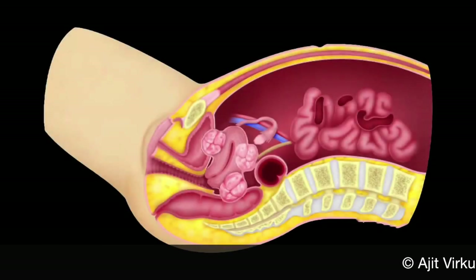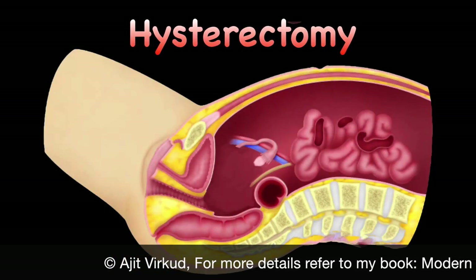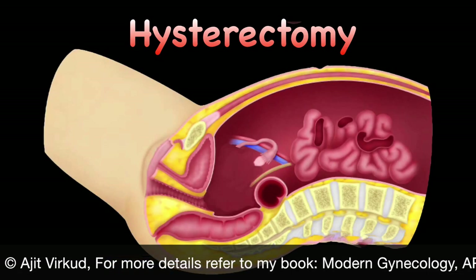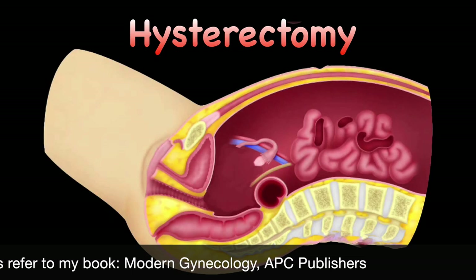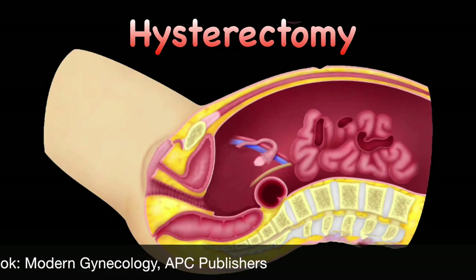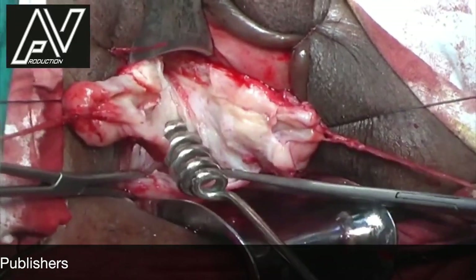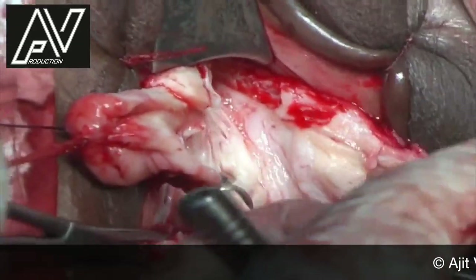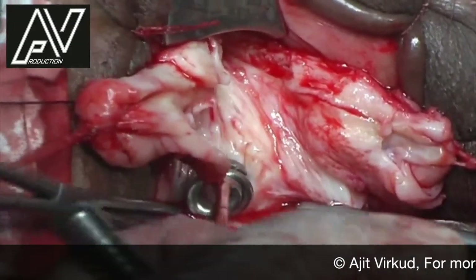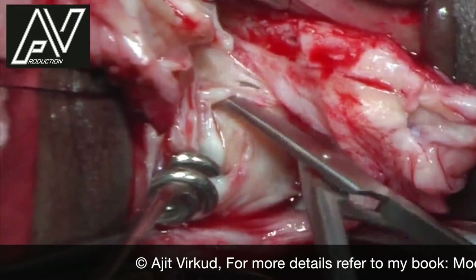The definitive option for women of perimenopausal age group who have completed their family and are willing to forgo their menstrual function is hysterectomy. The route for hysterectomy depends on the size of the uterus. If the uterus is more than 12 weeks in size — about 250 ml in volume — then laparoscopic, robotic or abdominal hysterectomy should be undertaken. For smaller uteri, vaginal route is preferred. Ovaries, if normal, may be conserved in perimenopausal age group women. Expert vaginal surgeons can remove large fibroid uteri using various uterine-reductive techniques like the lash technique or morcellation. I have also posted various videos of uterine-reductive techniques of vaginal hysterectomy on my channel; links are provided below.